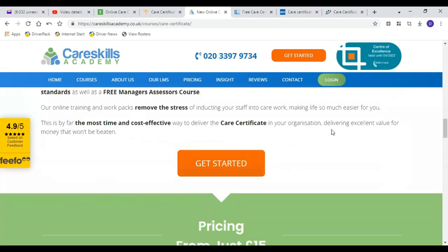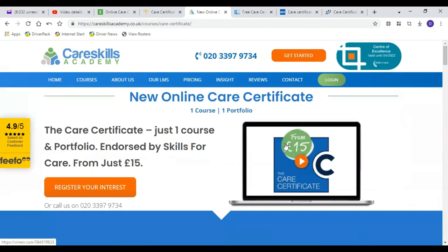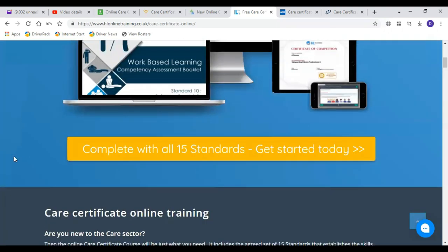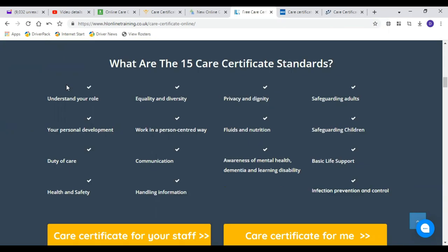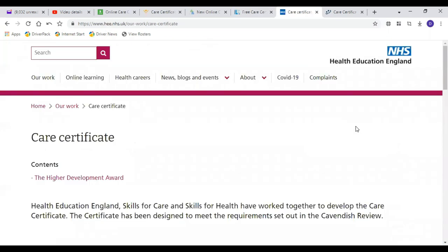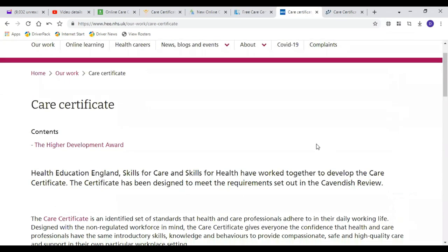The fourth website is HL Online Training. They also offer care certificate training covering all 15 standard modules. If you're interested, click 'Get Started Today.' All 15 care certificate standards are displayed on the page. If you're enrolling for yourself, click 'Care Certificate for Me' to get started. If you get stuck or have any inquiries, click the message pop-up button, type your message, and someone will get back to you.